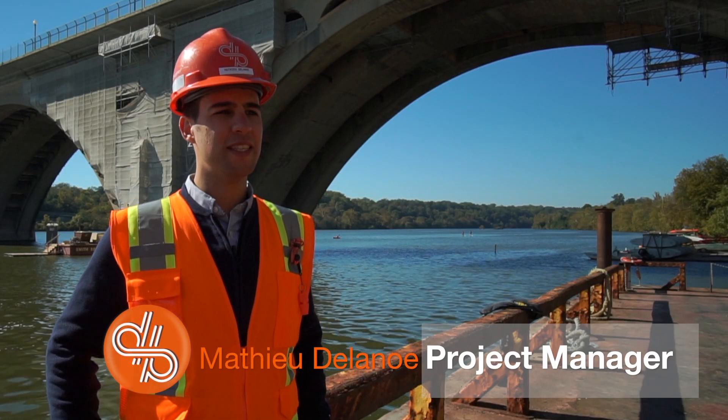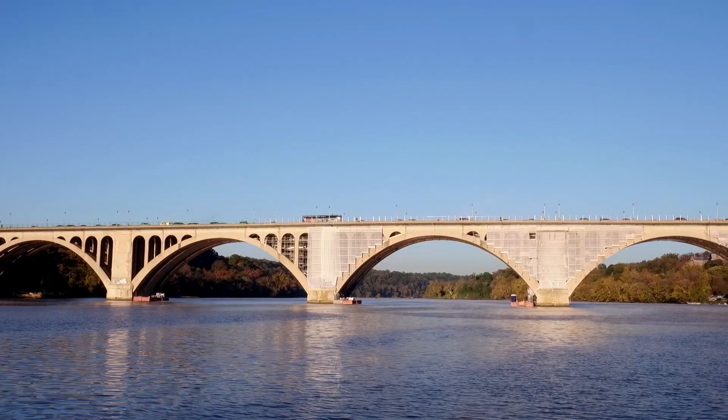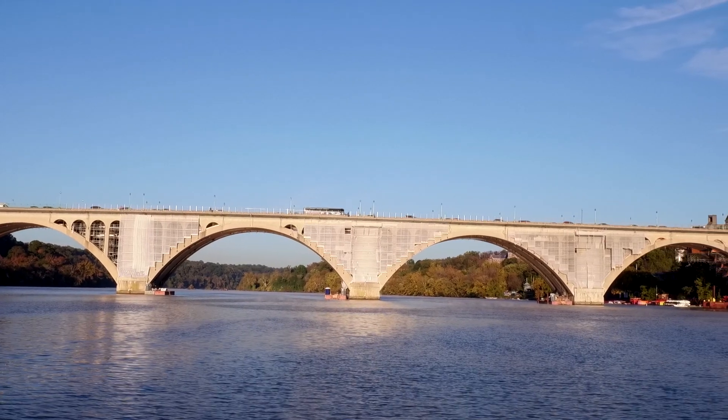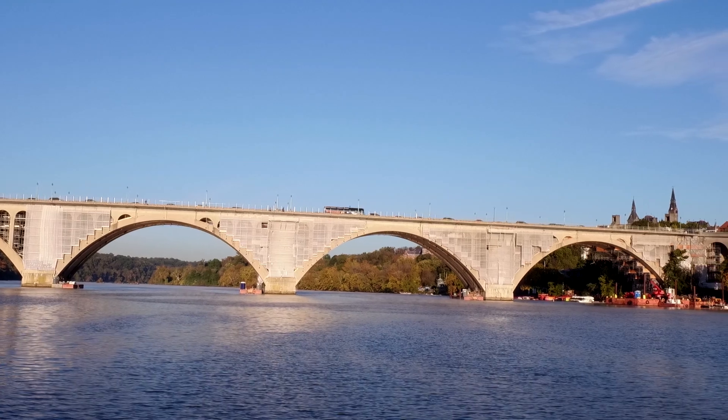Starting in September 2016, for a duration of two years, the project is about the rehabilitation of the Francis Scott Key Bridge in Washington DC. Built in 1923, the structure is the oldest bridge over the Potomac River and connects the historic Georgetown to the state of Virginia.